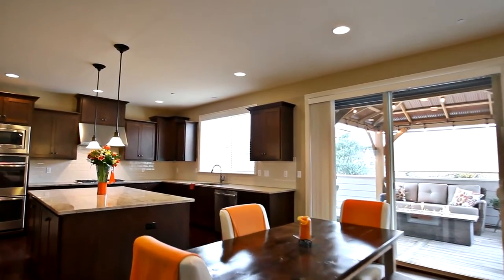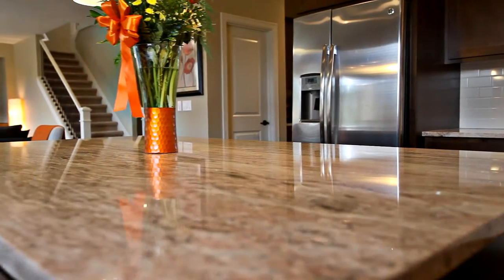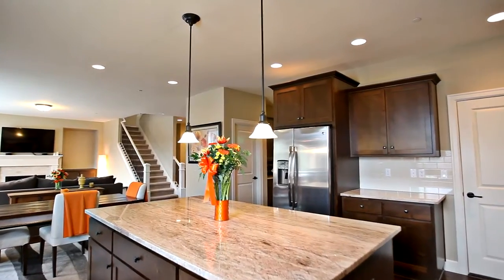The gourmet kitchen features a large island, beautiful granite, stainless steel appliances, and a walk-in pantry.